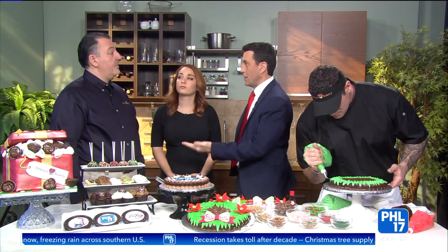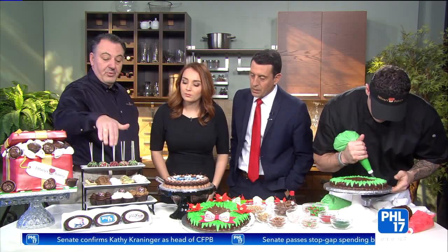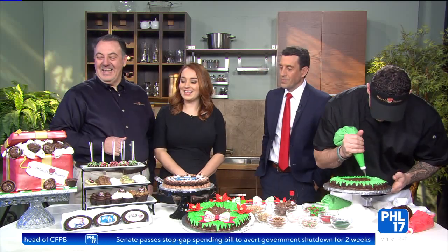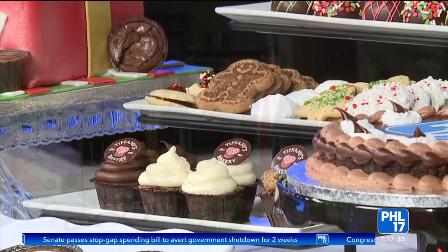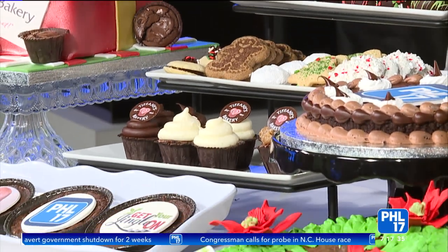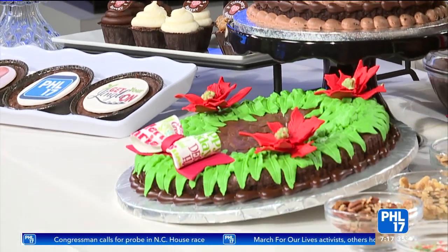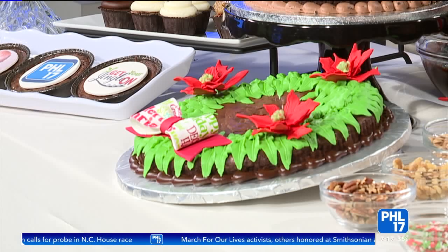As part of National Brownie Day, you're also going to be featuring some brownies at your location as well. We are. We have an assortment of brownies in our store — we brought some just to show you all. We have brownie pops, we have mini brownie bites, we have some brownie cups, and we decorated them a couple different ways, including PHL 17. And this is an everyday brownie cake that we have, and we have a holiday brownie cake on display, and that's what Pierce is going to be decorating.